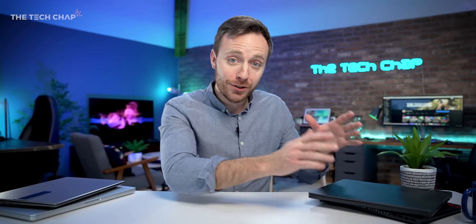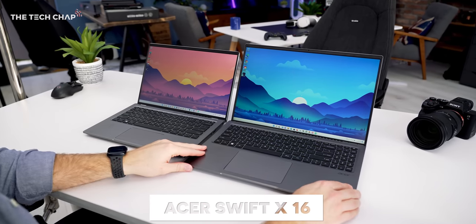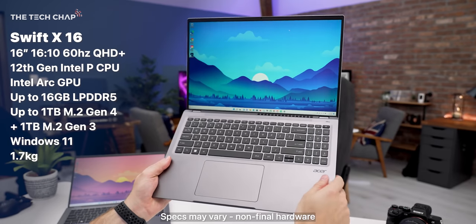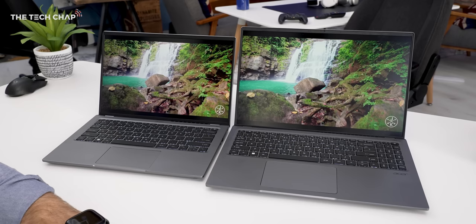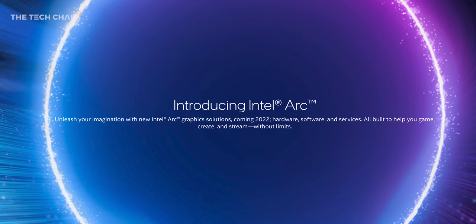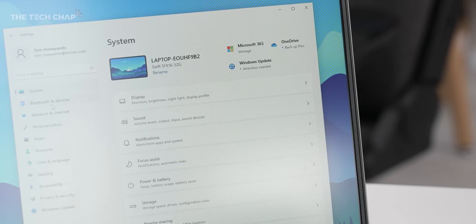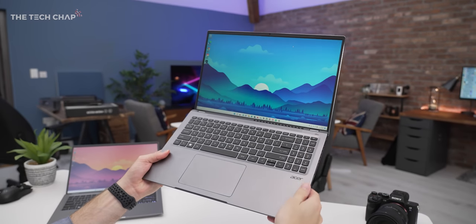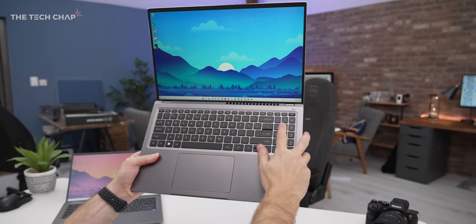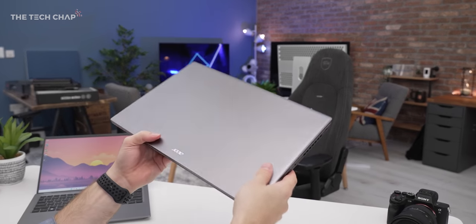From Asus to Acer — I've managed to get my hands on the new Swift X14 and 16 laptops. But for me, it's the 16-inch that really stands out, as this is one of the first laptops I've seen to come with Intel's new Arc graphics. We haven't had any performance benchmarks yet, but the word is it could compete with the likes of an RTX 3050. And considering this is expected to cost £1,100, depending on the performance and battery life, this could be one to watch.